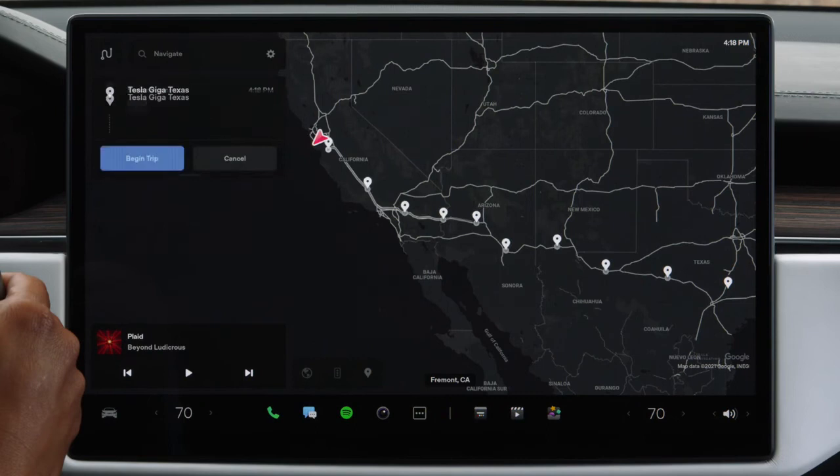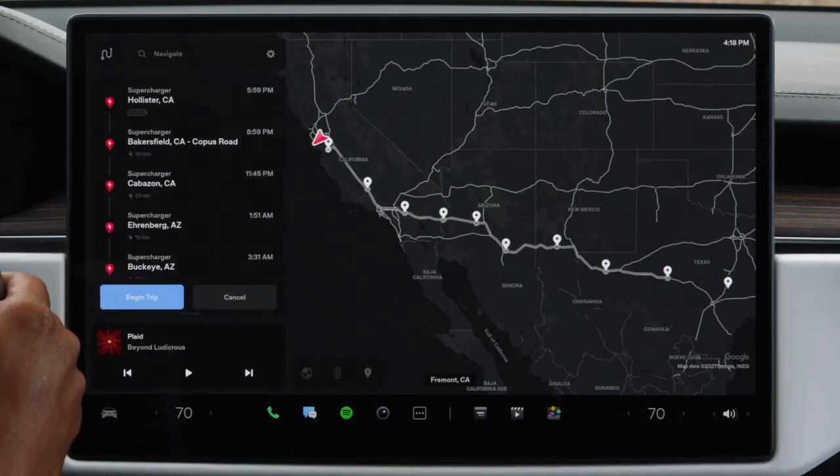If you need to charge to reach your destination, Trip Planner will automatically route you to Superchargers.